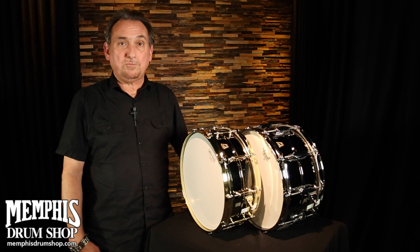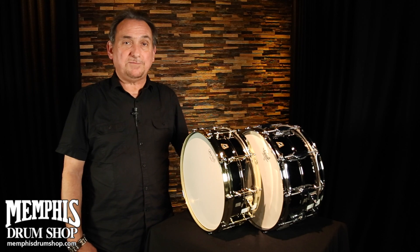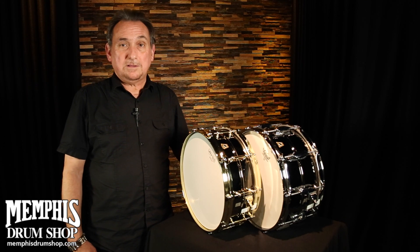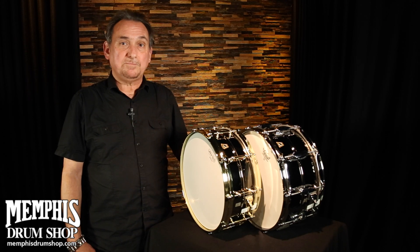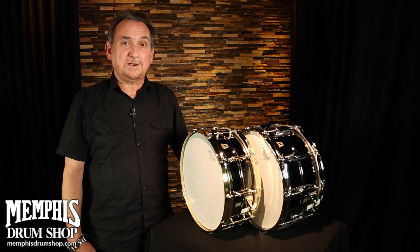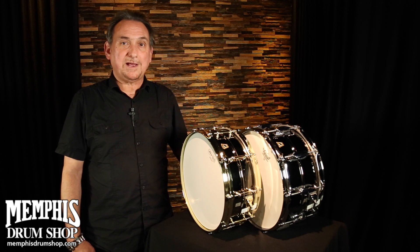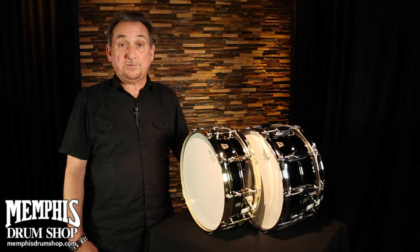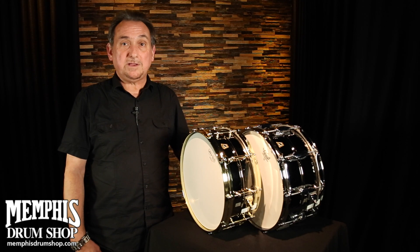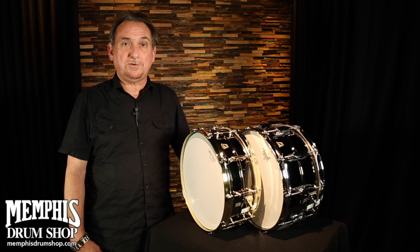It's got a really unique warm brass shell — that's the foundation of the sound. A lot of engineers and drummers say it's not quite as sharp and brash as a metal drum, but it's not as warm and woody and thick as a wood shell snare drum. It's somewhere in between. It has a very unique sound character that everyone loves.